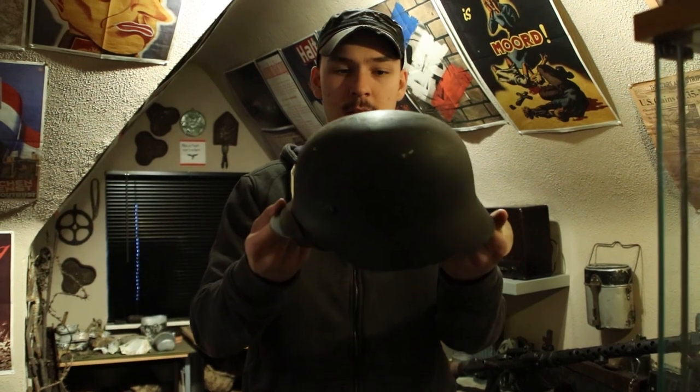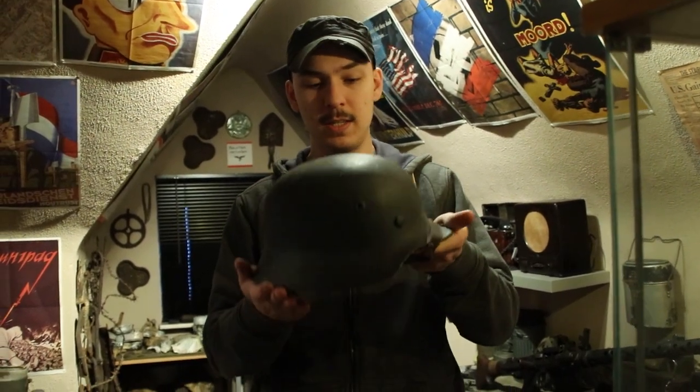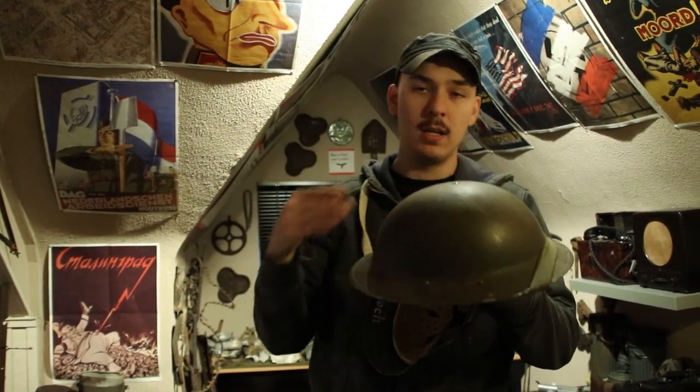The best designed helmet is definitely the German one - even today, helmets are designed just like the German ones because it protects really well. Your vision is great because of the angle, it protects the neck, and it's really thick steel - great quality. These were designed for the trenches: if something falls from above, it protects your shoulders. It won't reliably stop a bullet - maybe a pistol round - but it's designed only for shrapnel protection.